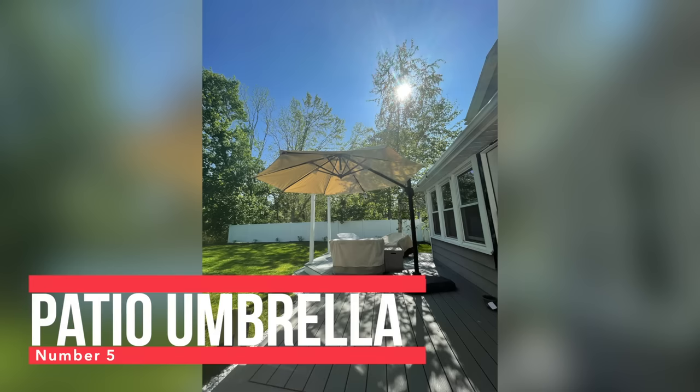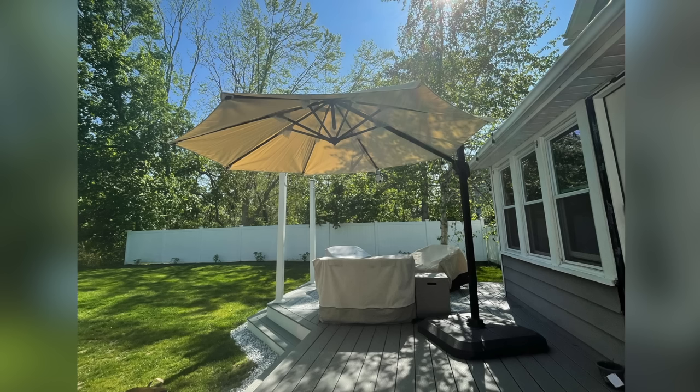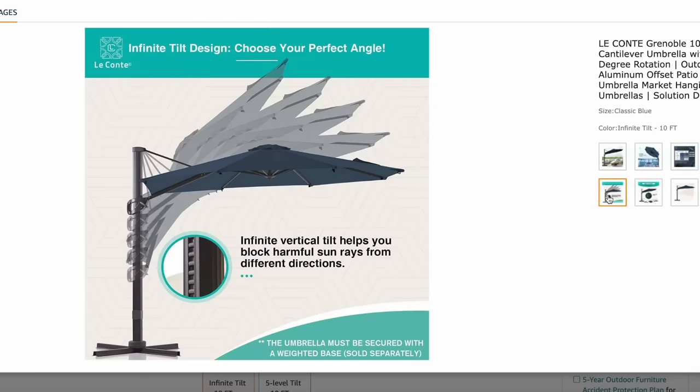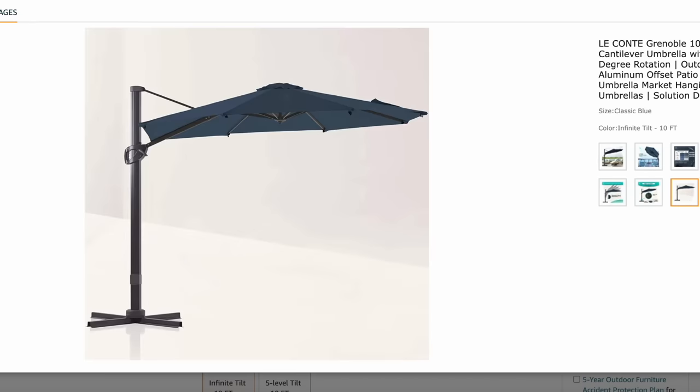Number five is the outdoor umbrella that we bought for our patio. This thing is really cool because it rotates 360 degrees, so on our patio we can move it with the sun depending on where the sun is. It also tilts up and down to give you a full range of motion. We've been really happy with this — for the quality you're getting at the general price point compared to other similar umbrellas, it's really really good.